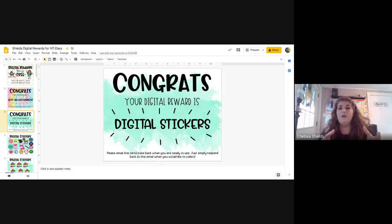Whenever they want to redeem it — and that's part of the responsibility piece, getting them not just to do their work but also to respond — they have to email me back and tell me, 'I'm ready for my reward, I want to use it right now.' Then I immediately send them the reward. Does that kind of answer your questions? That sounds great, that makes sense.